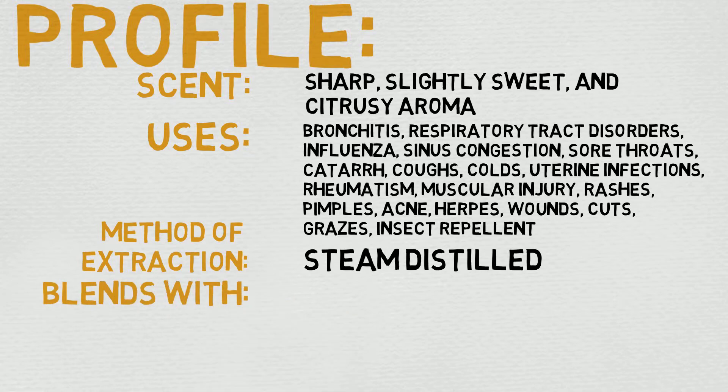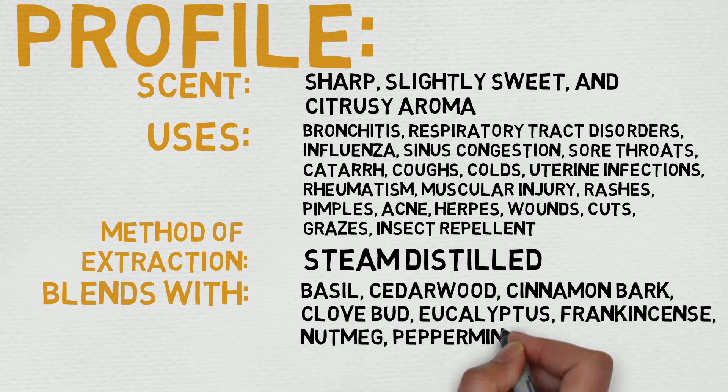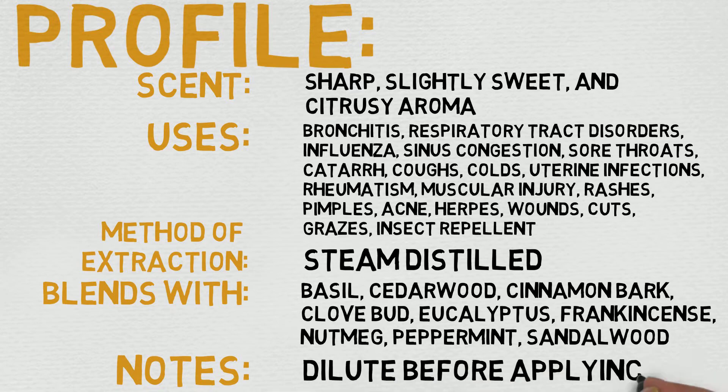Under uses, you'll see bronchitis, respiratory tract disorders, influenza, sinus congestion, sore throats, catarrh, coughs, colds, urinary infections, rheumatism, muscular injury, rashes, pimples, acne, herpes, wounds, cuts, grazes, and as an insect repellent. Quite a large amount of stuff. I imagine skin care is going to be where you get the most bang for your buck out of this. That's just my impression, of course.